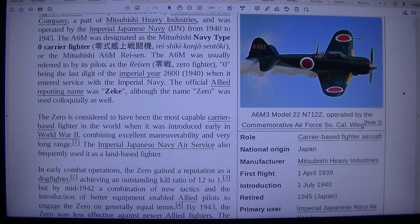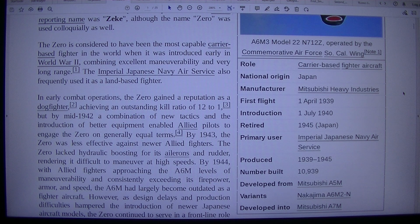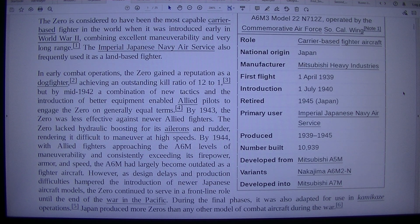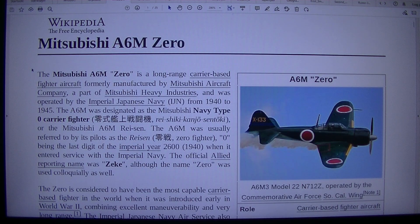Carrier-based fighter aircraft. National origin: Japan. Manufacturer: Mitsubishi Heavy Industries. First flight: 1 April 1939. Introduction: 1 July 1940. Retired: 1945, Japan. Primary user: Imperial Japanese Navy Air Service. Produced: 1939–1945. Number built: 10,939. Developed from Mitsubishi A5M. Variants include the Nakajima A6M2-N. Developed into the Mitsubishi A7M. The Mitsubishi A6M is a long-range carrier-based fighter aircraft formerly manufactured by Mitsubishi Aircraft Company, a part of Mitsubishi Heavy Industries, and operated by the Imperial Japanese Navy (IJN) from 1940 to 1945.